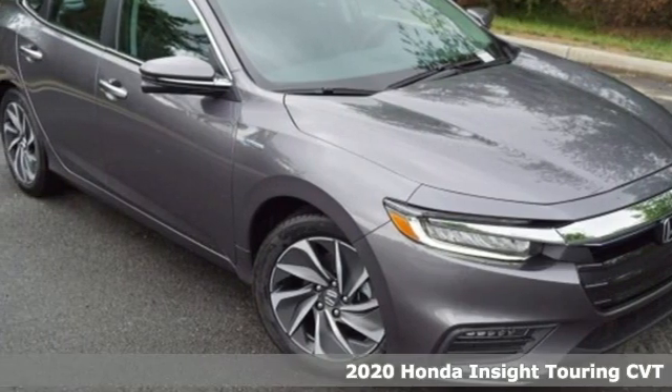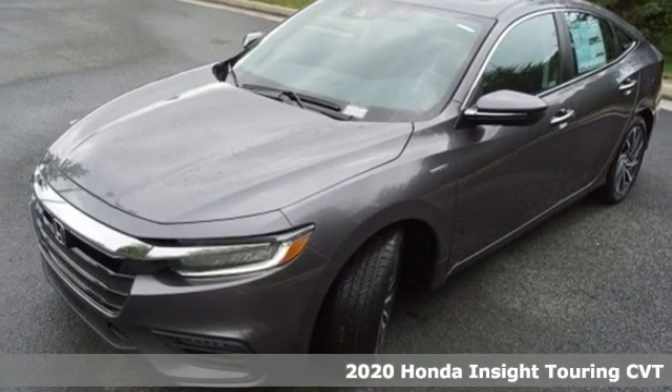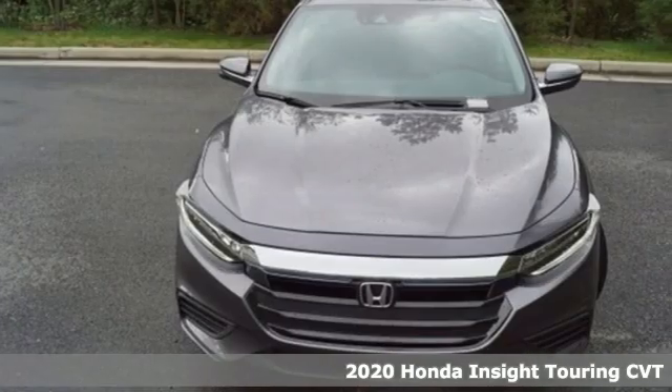It's a new 2020 Honda Insight. When it comes to being in tune with your sense of style, fun, and concern for the environment, nothing matches this Insight.